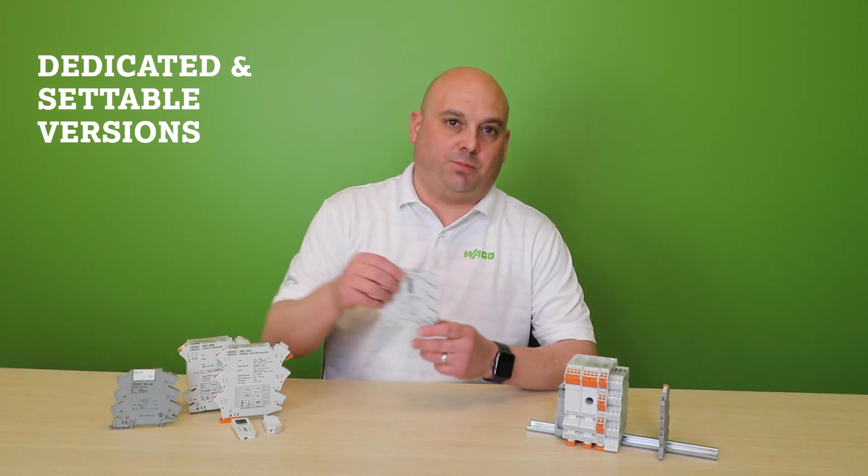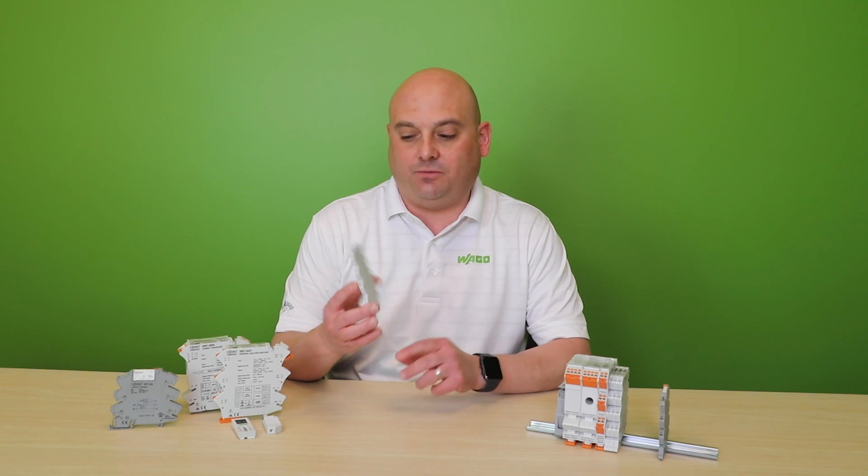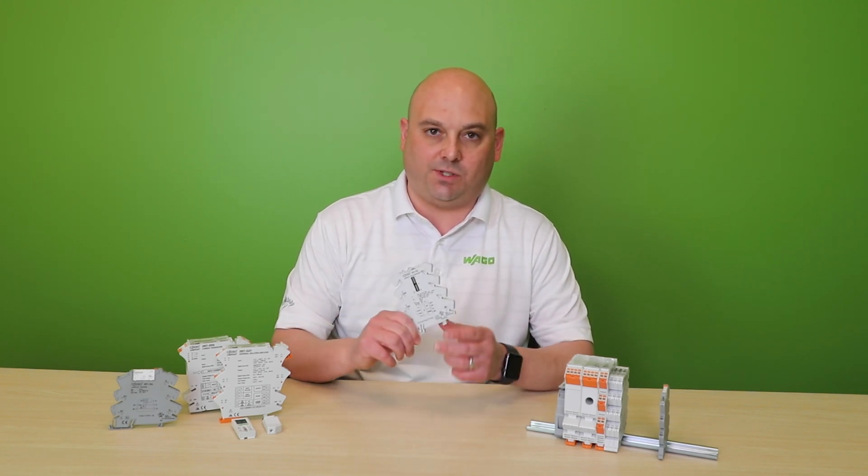This signal conditioner in particular, the 857-403, can accommodate up to 456 different signal combinations, all in one slim housing.